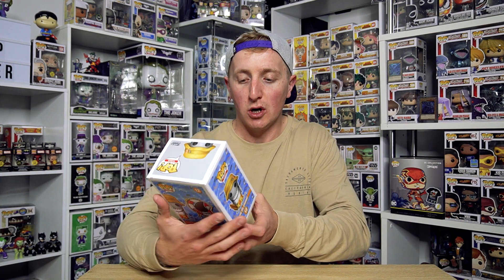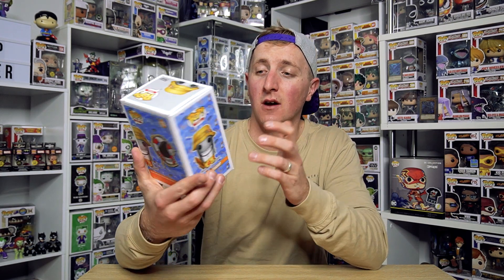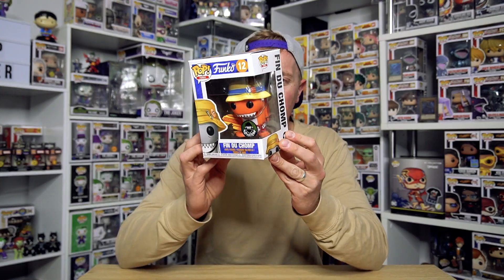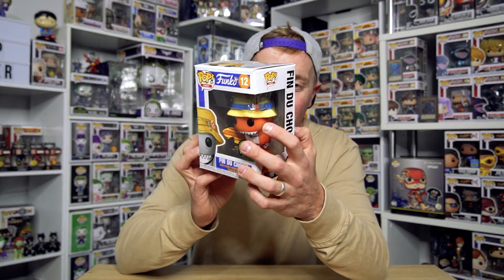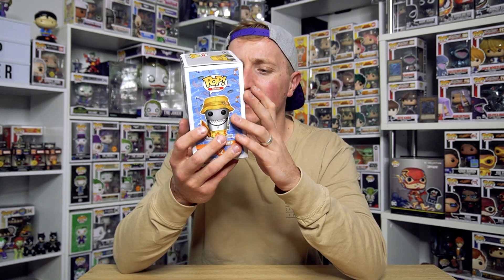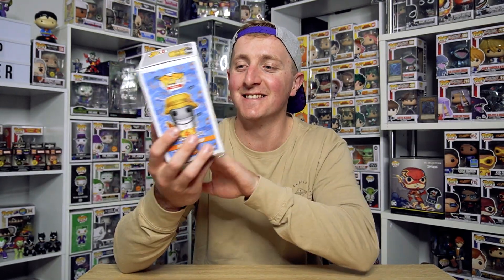The next one, if you haven't guessed it already, is Finn Du Jomp, the Pop Culture Exclusive. Pop Culture Exclusive is obviously the Funko exclusive. I don't know how they come up with these creations, but they've pretty much hit this one out of the park. They've absolutely made this one with great detail - they've even got a hook in the hat. The hat says beach bum, the surfboard's got a bit of a shark bite out of it, and yeah, a bit of an overbite.